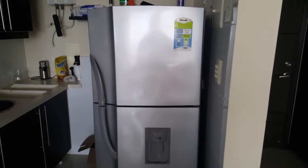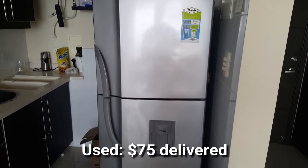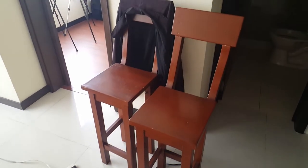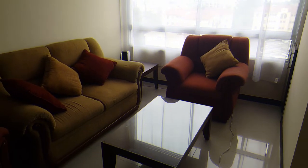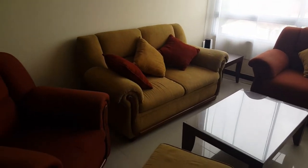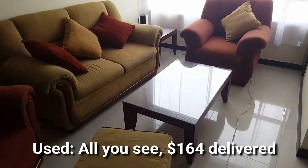Here's the refrigerator — it's about five feet tall and maybe two feet wide. There's the little bar stools for the counter; there are actually three of them. And the chair, table in the corner, the couch, the pillows, another chair, a little footstool, and a coffee table.